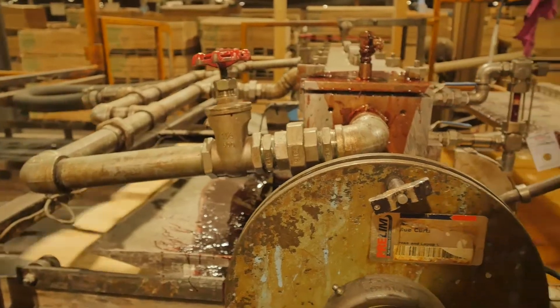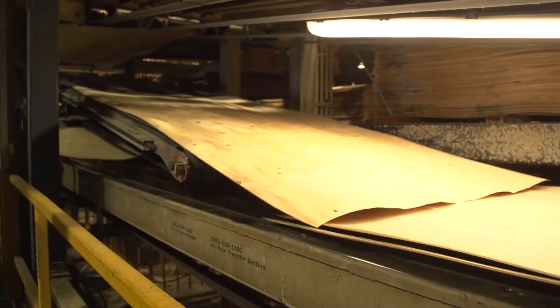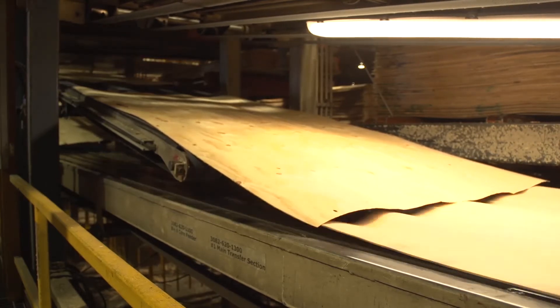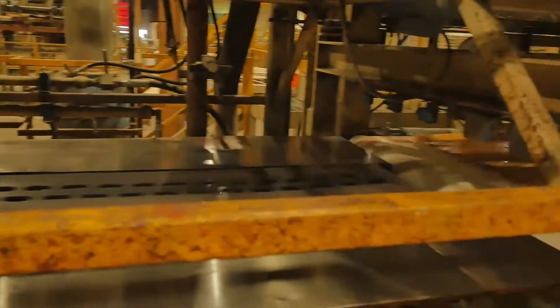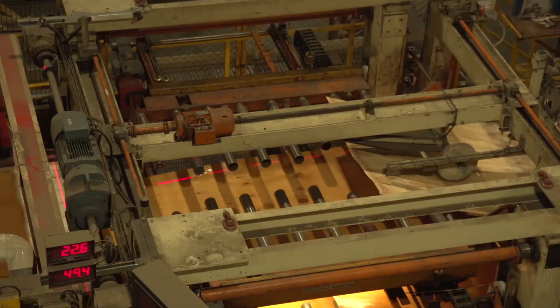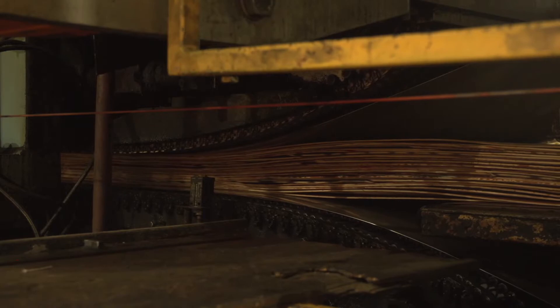The sheets of veneer then go through a glue curtain before they are laid up in a predetermined sequence, ready to be laminated. The laid up veneer goes into the press, where giant rollers squeeze the sheets together under intense pressure and heat.